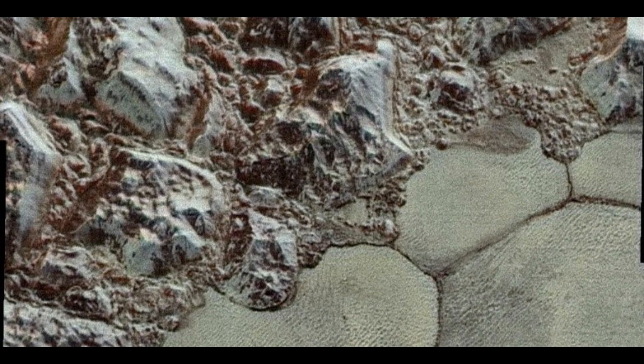Pluto is an icy planet with a frozen core of nitrogen and carbon monoxide ice. The images from New Horizons have shown something absolutely unexpected and never seen before on any other planet in the solar system — images of Pluto's surface reveal several rough volcanoes risen to various heights.